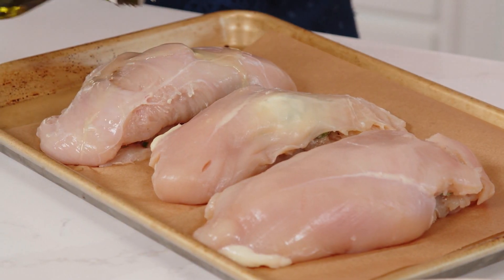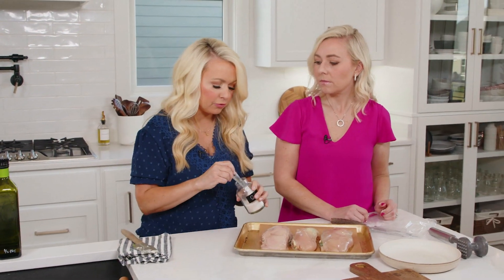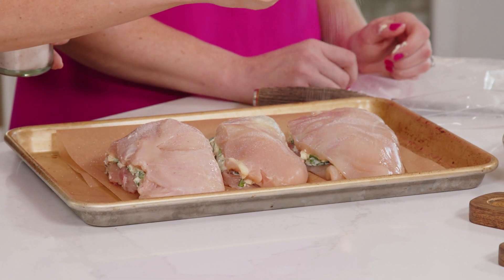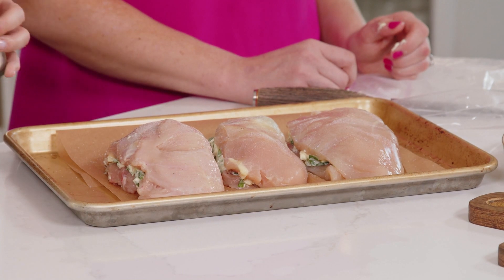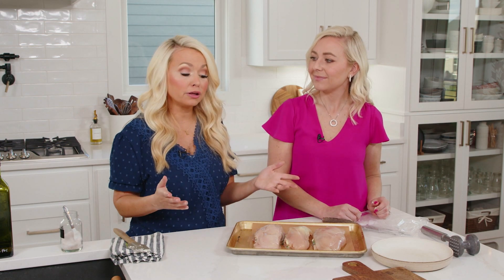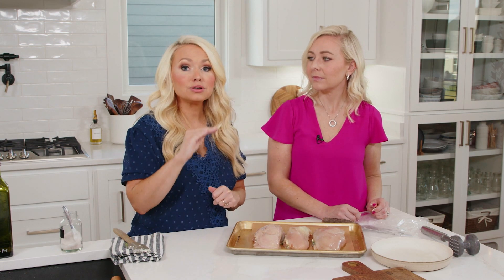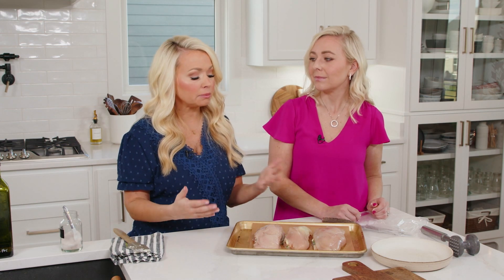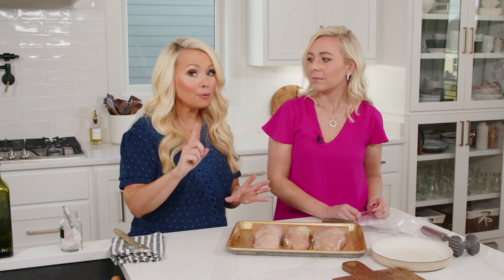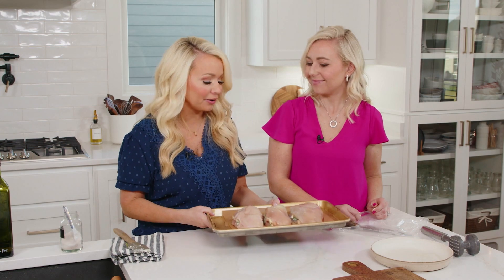Now we're going to finish these chicken breasts off with a little drizzle of olive oil to keep the chicken moist while it's cooking. A lot of times with stuffed chicken breasts people forget about the outside, so you do want to season that as well — a little bit less than half a teaspoon of salt on the outside. We're going to put these in the oven at 400 degrees for 25 to 30 minutes or until they reach an internal temperature of 165 degrees. For stuffed chicken you absolutely want to use a meat thermometer — you don't want sick guests.